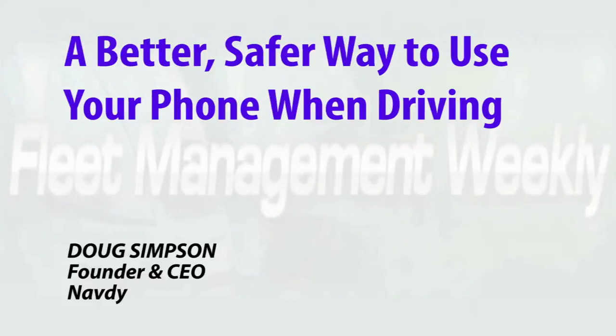Whether you're making or receiving calls or texts, checking your calendar, or using navigation functionality, this simple but efficient technology offers a better, safer way to use your phone when driving. Basically, NAVDI is both a better way and a safer way to use your phone while driving.